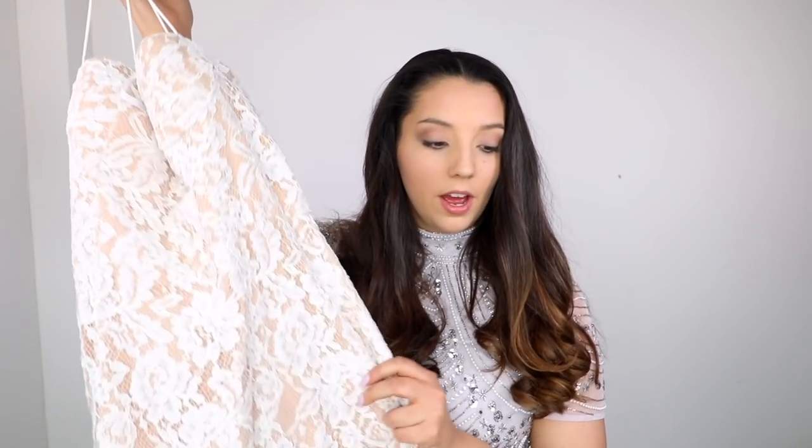This next one is the second most expensive at £110. It's lace with a nude insert — really pretty — though I'm not normally a fan of bodycon on me, so we'll see how it looks. Dress two: it's actually not as bad as I thought. It's got really thin little straps and it's really summery, which is fine because prom is in summer most of the time.